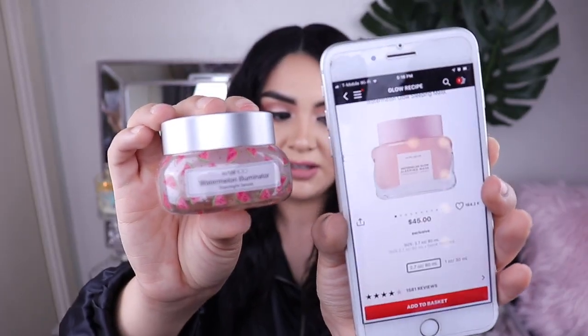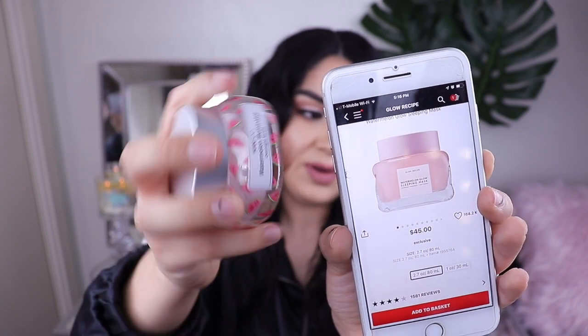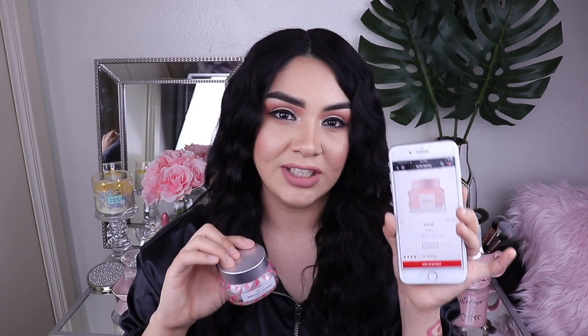The jar has watermelon slices all over it and I thought that was so cute. It's also that same pink tone color as the glow mask. If you guys are looking to buy the Sephora one but think it's kind of expensive, I've tried both of them and this one reminds me so much of it. I don't want to say it's a complete dupe, but it reminds me of it — including the scent. It has a soft watermelon scent, more like a toned-down Jolly Rancher. It smells really good and I've been really liking it.